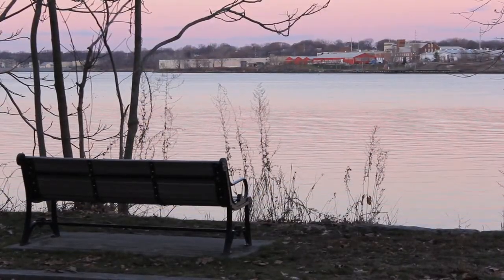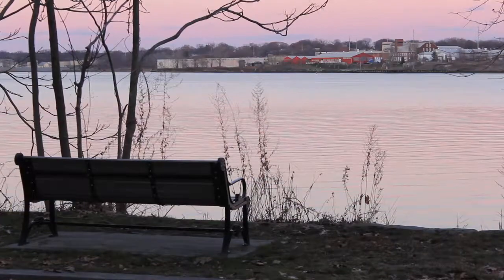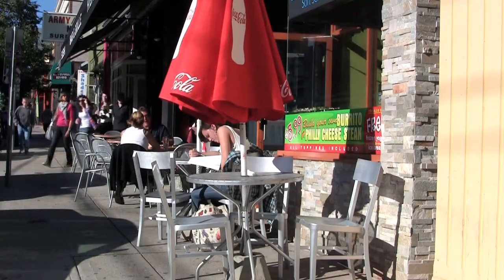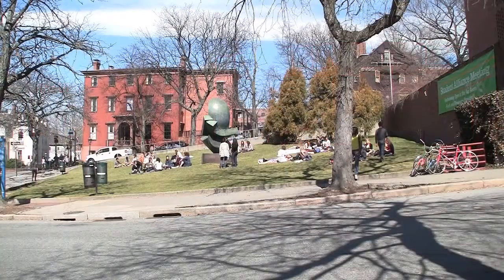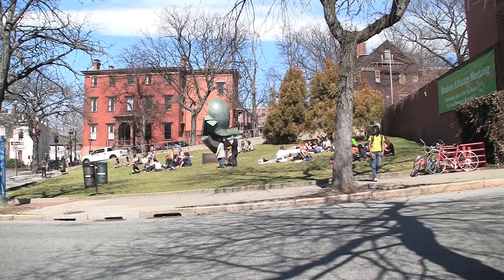Just a short walk to Blackstone Park and the Seekonk River, the property is also within close proximity to many restaurants, shops, and boutiques found in the historic district of College Hill and Whelan Square.